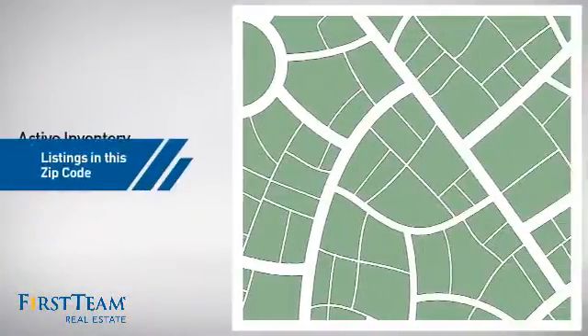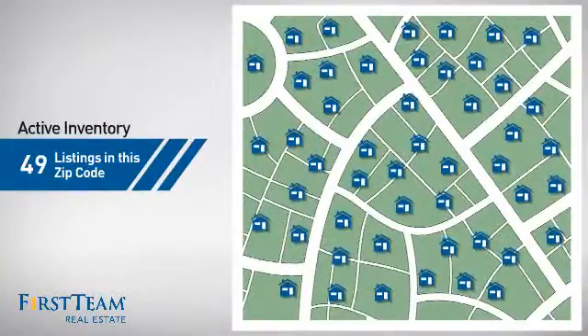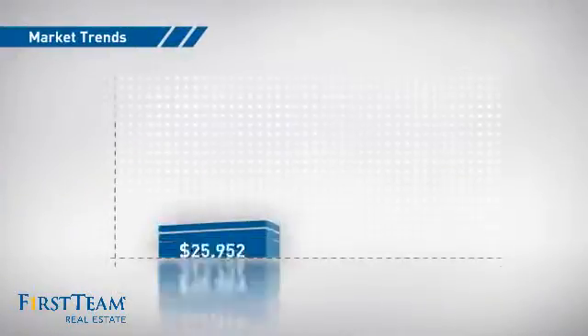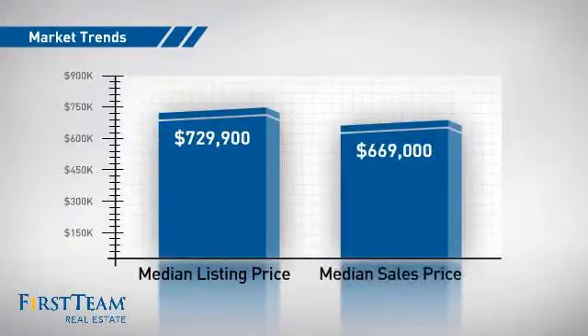Wondering how it stacks up against the competition? There are now just under 50 homes on the market within this zip code, with a median list price of just over $700,000 and a median sale price of just over $650,000.